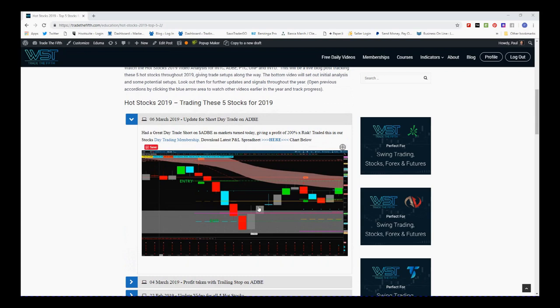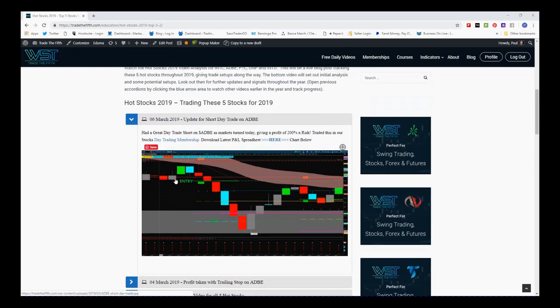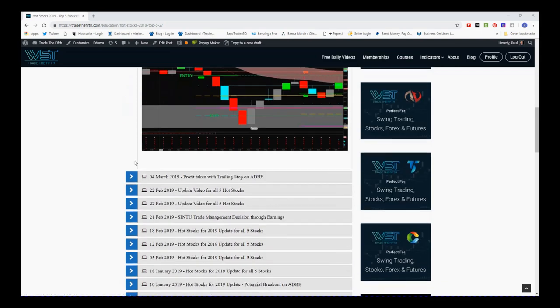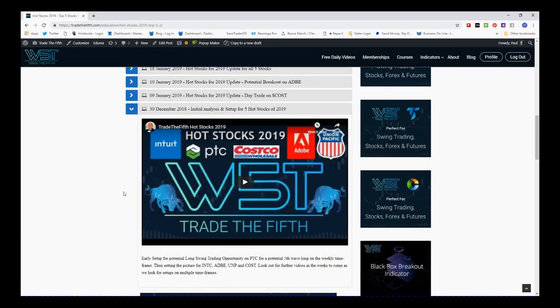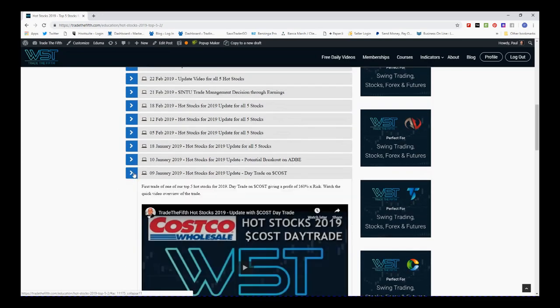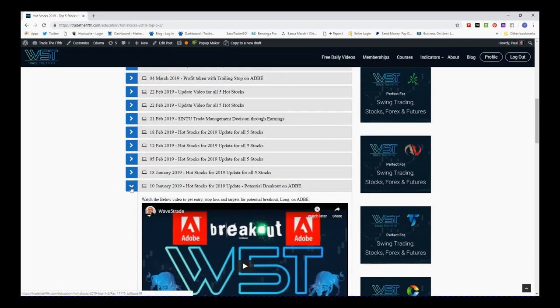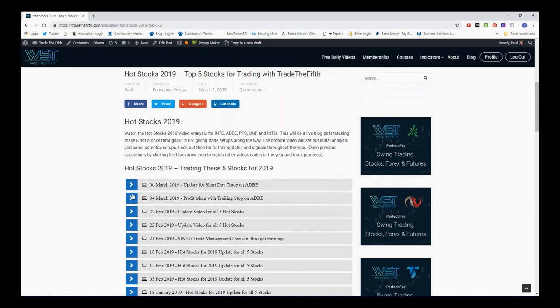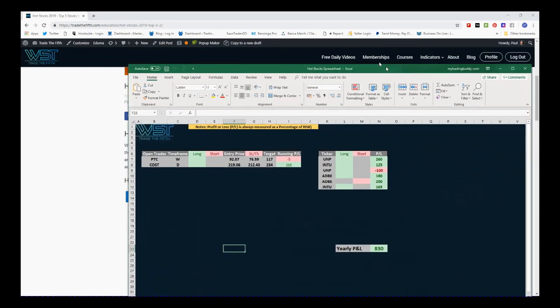I've now introduced a spreadsheet with the running current profit and loss, and I'll have a look at that in a minute. If you want to look back at all the videos setting everything up — just to see the history of this — you click on the arrows to download and you can look at those updates in chronological order from the bottom all the way up to where we are right now.